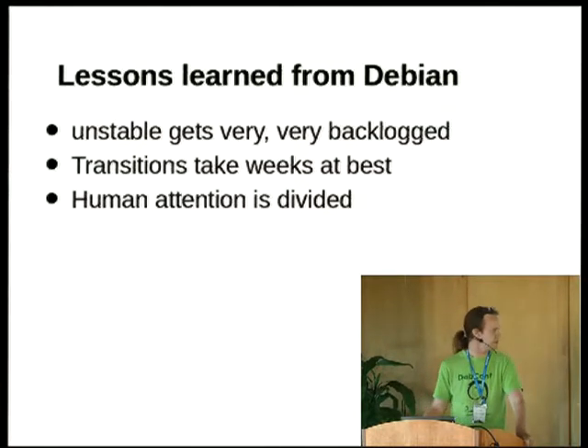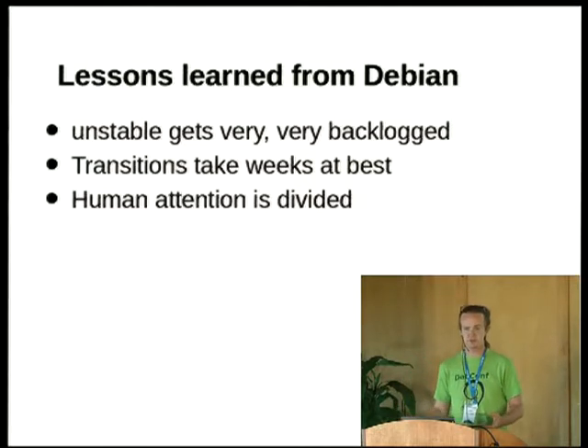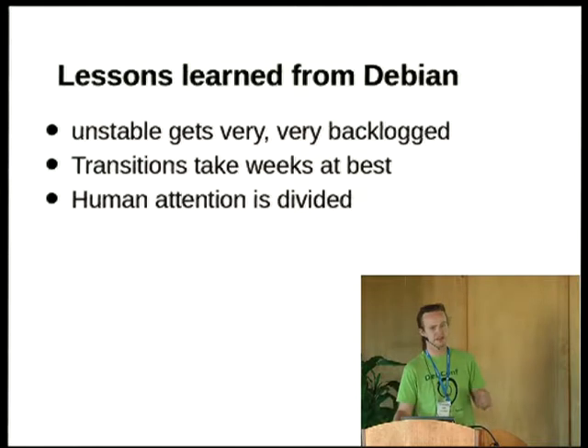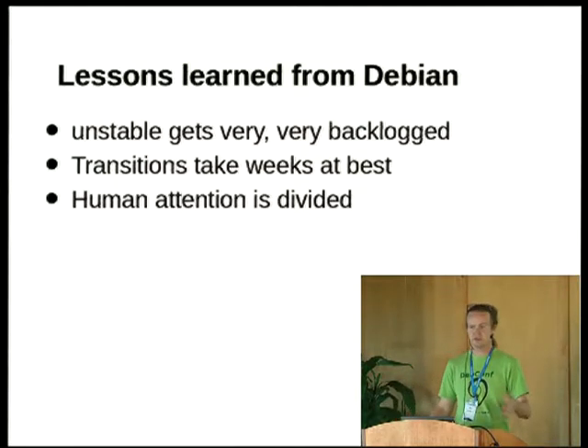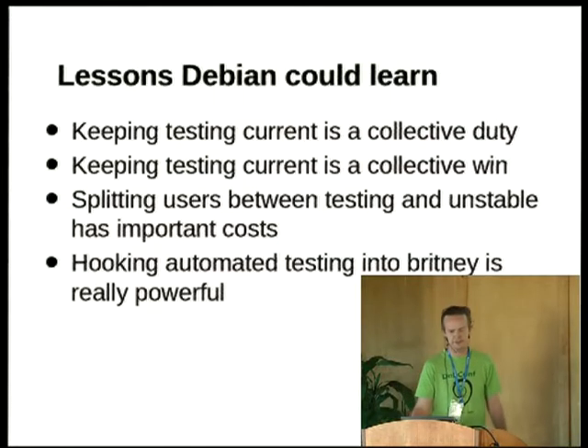When I wrote this, there were around 280 unmigrated uploads in Ubuntu versus about 2,600 in Debian. Most of our human developer attention is focused on what's in devel — what we're going to release — rather than what's in devel-proposed. I think there are several things Debian could improve on too, which is the point of having a BoF.